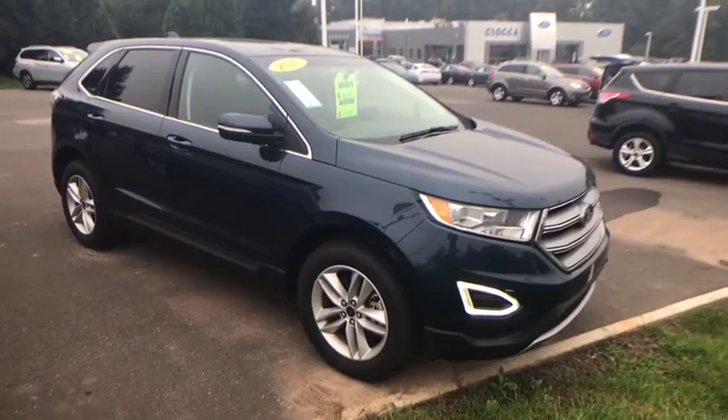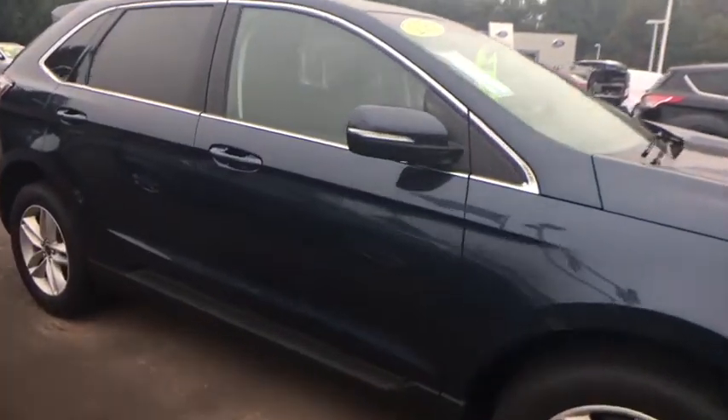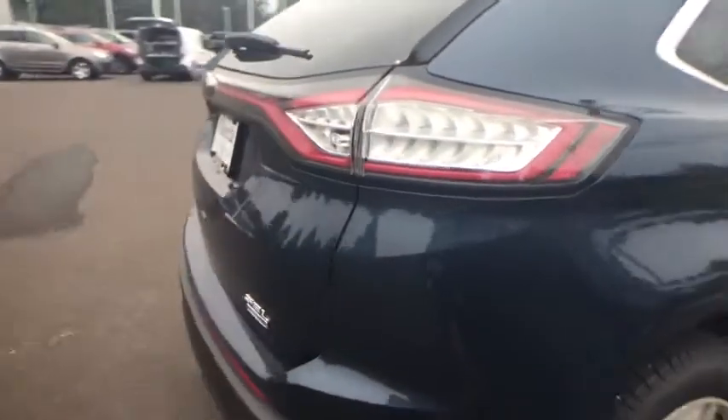Bluetooth. Leather-wrapped steering wheel. Power steering. Adjustable steering wheel. Auto-dimming rear view mirror. Cruise control. Four-wheel disc brakes. Keyless start. Aluminum wheels. Floor mats. Climate control.